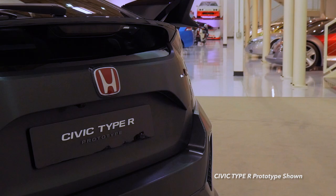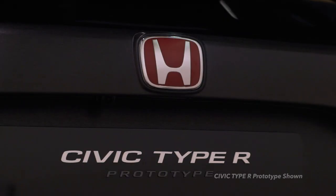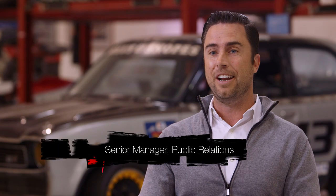Everybody wants to see the best car that Honda can possibly make, and I think that's exactly what we did with this generation of Type R. The Type R brand has for a long time represented the pinnacle of Honda performance. However, here in the US, it's always sort of been the forbidden fruit — we've never been able to have it.